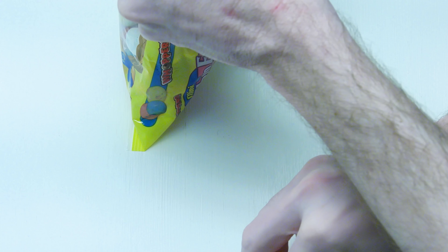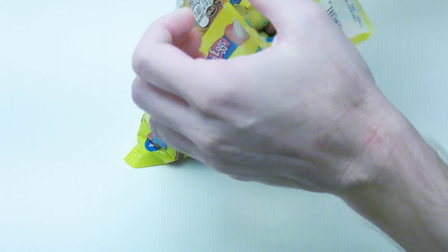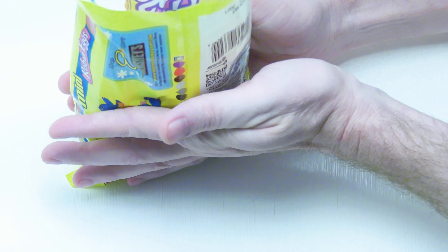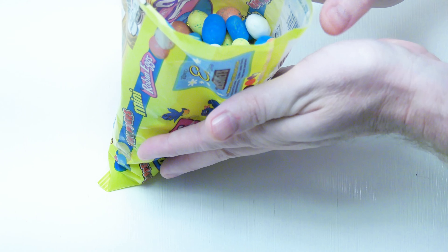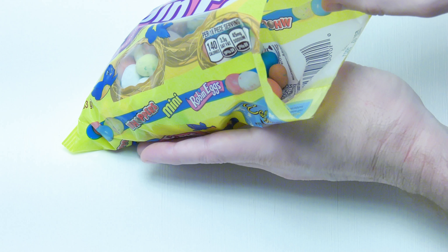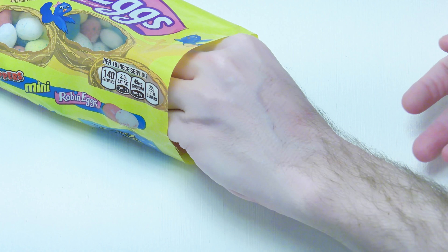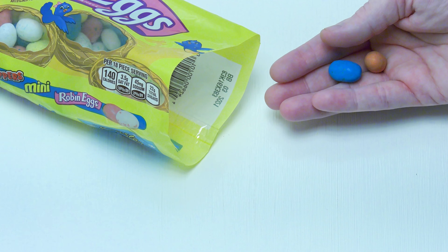So obviously we get some small little eggs, but I want to show how full the bag is — and let's say it's about 50 to 55 percent full. We get a bunch of these; you get them in several different colors, but they all do taste the same.